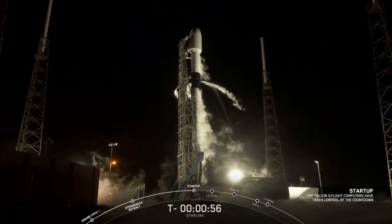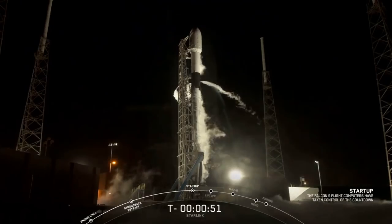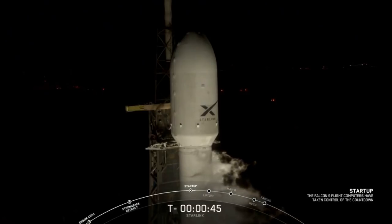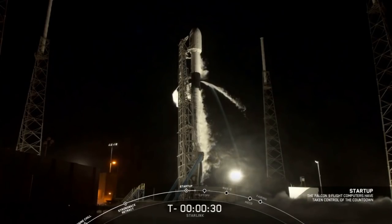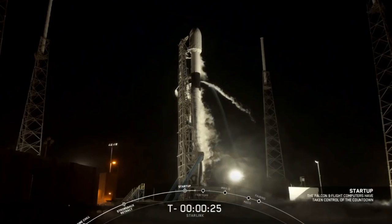Falcon 9 is in startup. And there's that confirmation that Falcon 9 is in startup. Next up at T-45 seconds we should hear the call out for a go for launch. LD is go for launch. And there's that call out for go for launch. So as we're approaching T-0 — it is T-35 seconds — let's watch and listen in to the nets and watch this liftoff of our Starlink payload with our Planet SkySats.